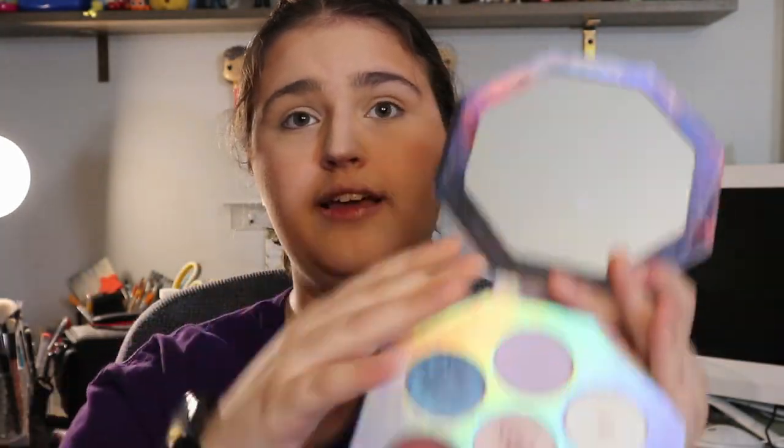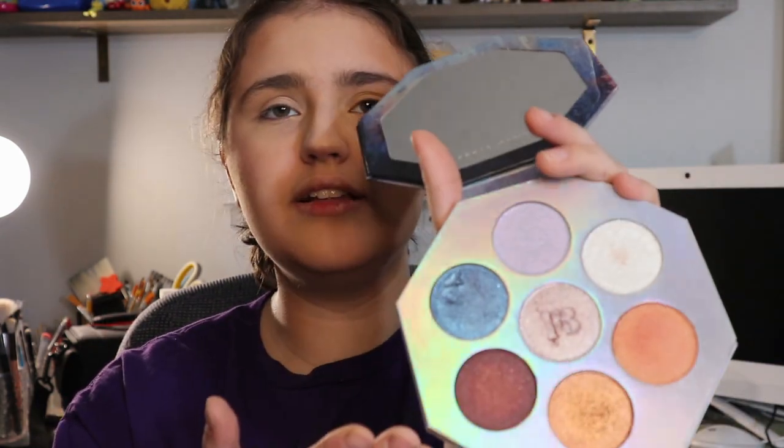Now we are on highlighter. My least favorite highlighter is anything in the Fenty Beauty Kilowatt Foil palette — so any of these shades. I was super excited about this palette because look at all these colors — look at that blue, that would be so fun to use. But they are just basically just glitter. That's all it is. I'll just go for the white one.